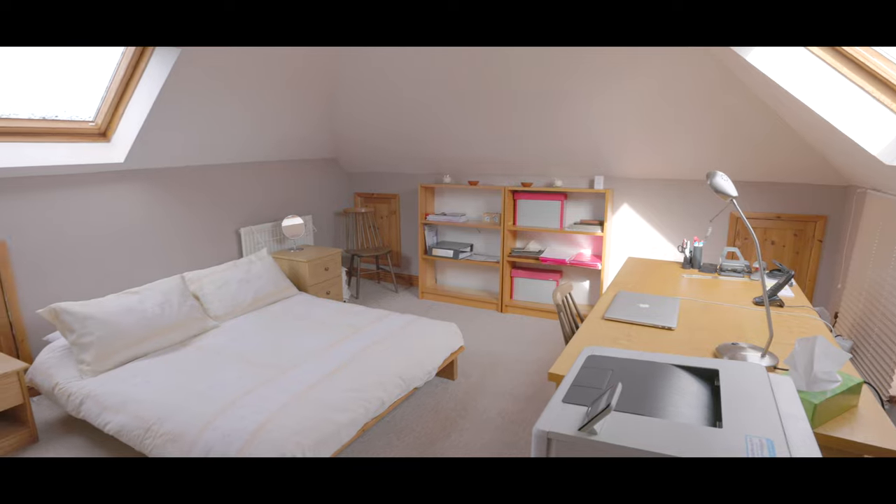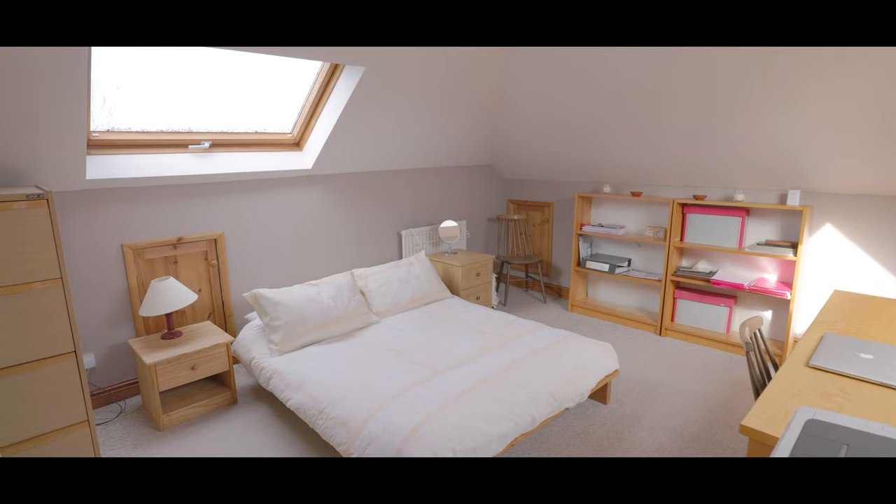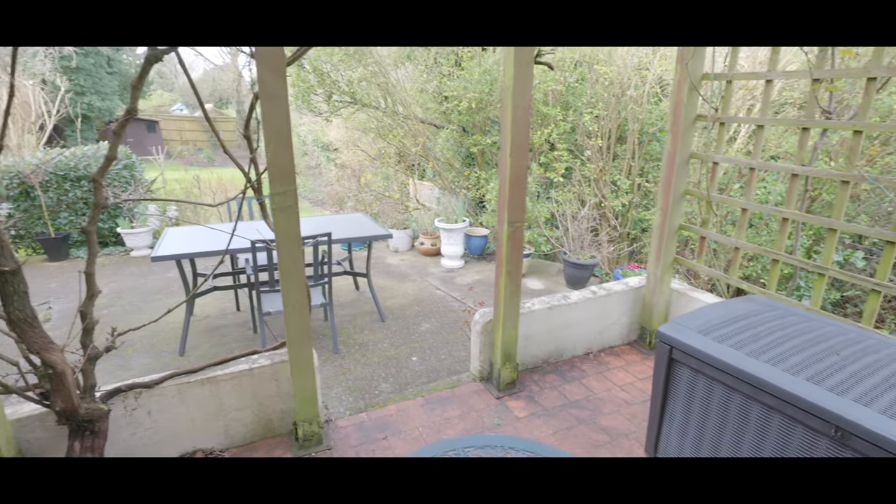To the second floor is a loft room with plenty of space for a king size bed, an abundance of eave storage, and Velux windows to the front and rear.